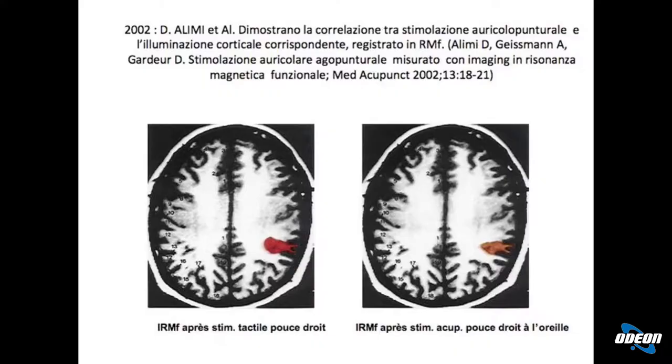Diventa ancora più scienza grazie agli studi del mio maestro, il Professor Alimi — foto numero tre — che dimostra la corrispondenza perfetta tra la stimolazione sensitiva del pollice e la stimolazione all'orecchio del punto del pollice. Siccome il nostro cervello lavora come un navigatore satellitare, alla stimolazione di un punto qualsiasi del nostro corpo si accende l'area corrispondente. Se io tocco il pollice si accende il pollice a livello della corteccia. Se invece vado a mettere un punto in corrispondenza del pollice sull'orecchio, si accende ugualmente il pollice.